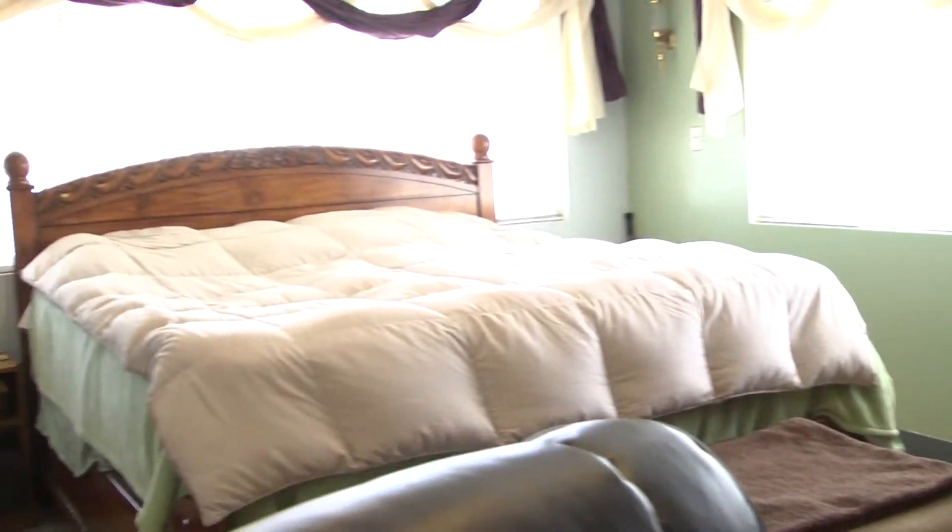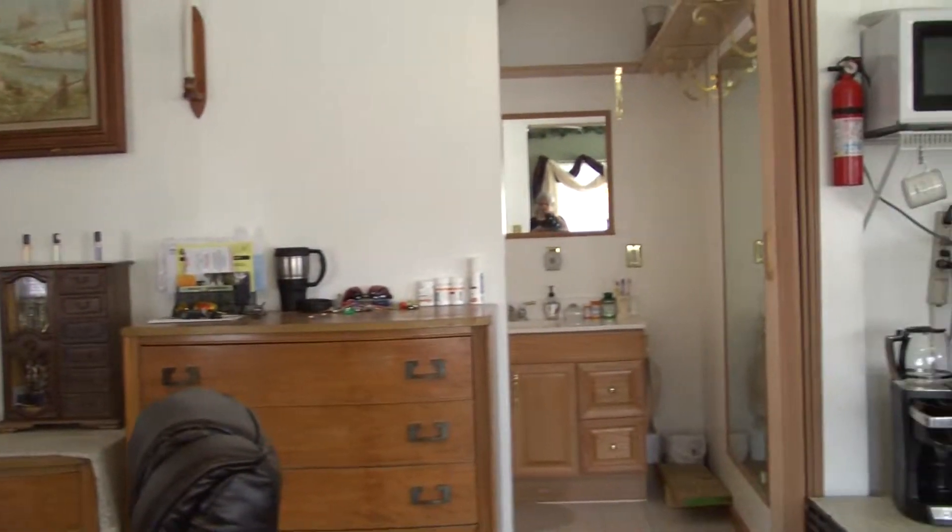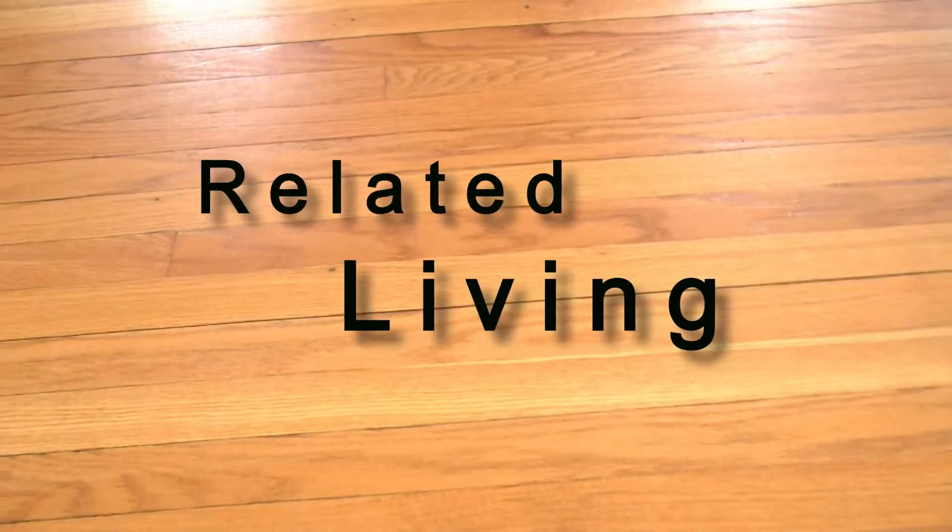About 700 square feet of the addition upstairs is our master bedroom suite. That's where we live — we watch our TVs there, we have a little refrigerator, microwave.